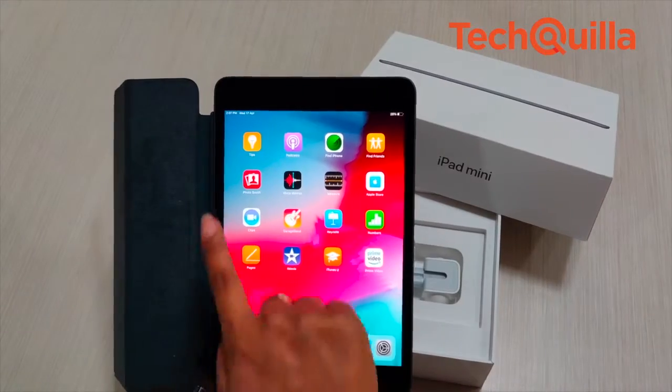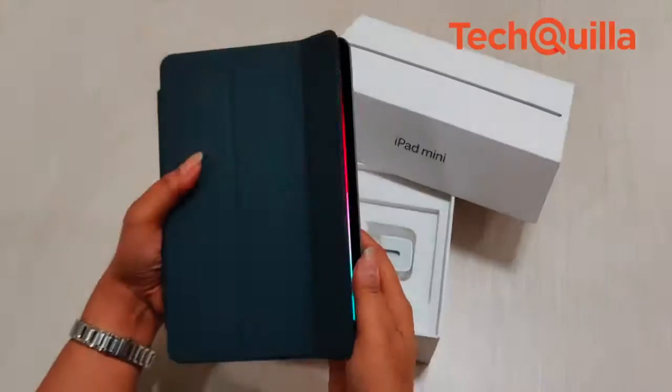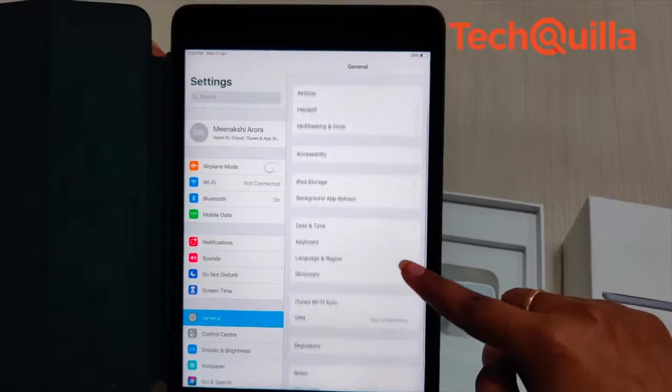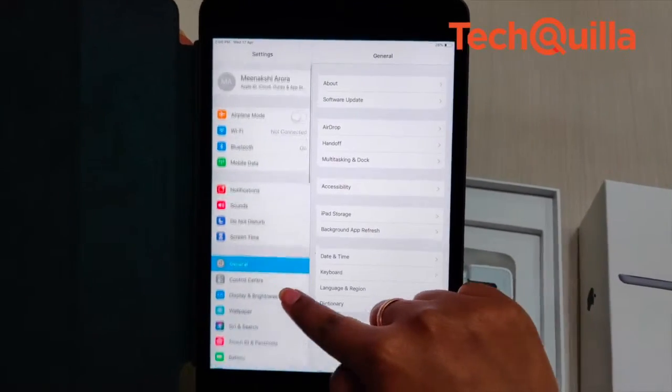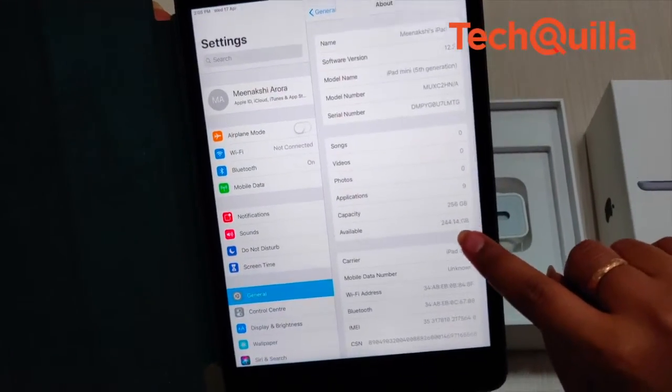The 7.9 inch iPad mini is a major upgrade for Apple fans who love a compact, ultra-portable design packed with the latest technology. For schools in India, the next-gen device is a win-win as it is extremely portable and easy to hold in one hand, while still providing the same experience as a full iPad.